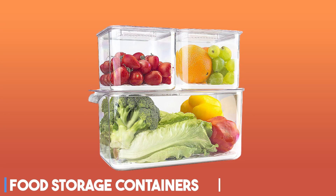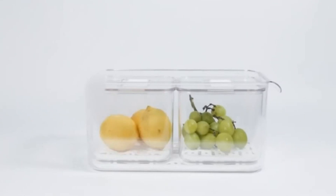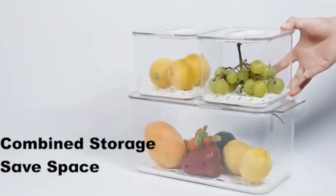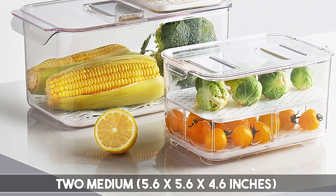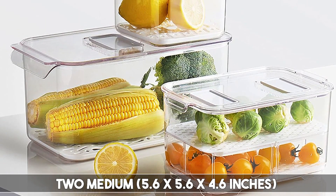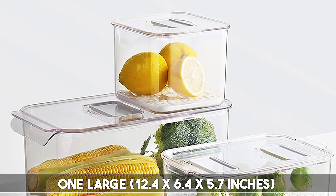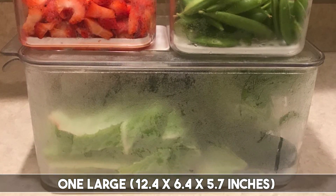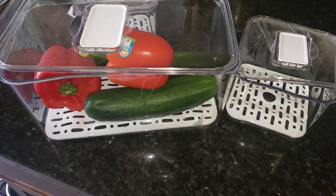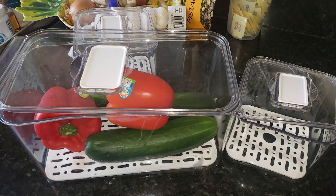At number seven, it's food storage containers. While storage bins are a popular fridge organization tool, they can take up quite a bit of space. That's why stackables like these from Elabo are a great alternative. This set includes two medium containers at 5.6 by 5.6 by 4.6 inches and one large at 12.4 by 6.4 by 5.7 inches, with sealing lids. Once those are on, you can stack additional containers, bins, or packages of food on top to create even more space in your refrigerator.